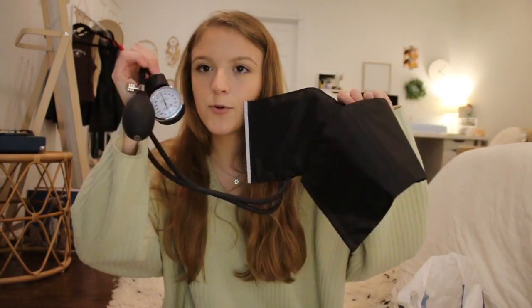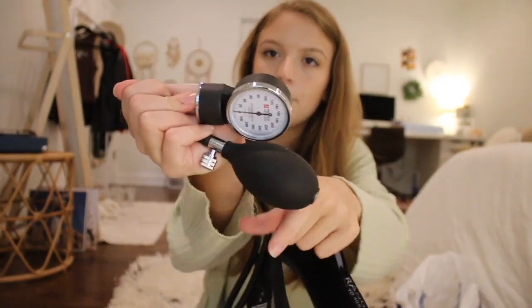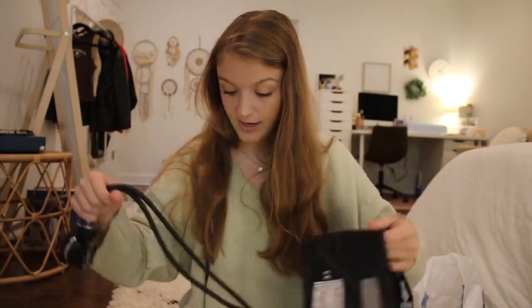The next thing I got is a standard aneroid sphygmomanometer — pretty much just a blood pressure cuff. I was actually very fortunate: Uniform Advantage was doing a giveaway, and when I bought my Littmann stethoscope I got something on my receipt to enter for a chance to win a gift card. I went ahead and entered and ended up winning a $100 gift card to Uniform Advantage. Since I didn't need to buy scrubs because I get those through my school, I used that gift card to get pretty much all of the medical-related supplies I need. The blood pressure cuff comes in a nice little carrying bag and is just a basic black design.